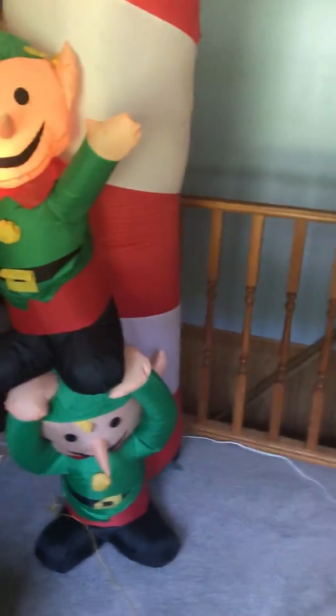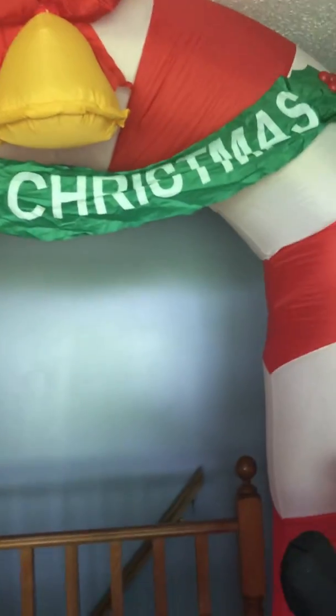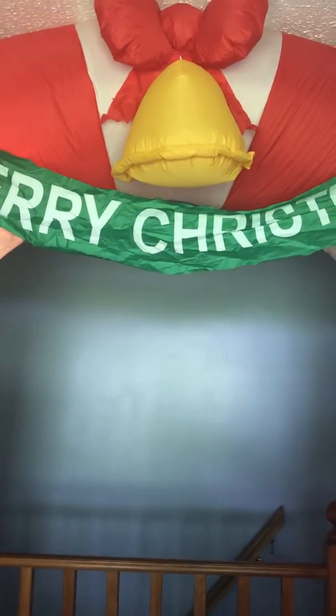Here it is, guys — the Merry Christmas sign. I honestly love this item. I can see why my Grammy and Pappy bought this because they rarely buy inflatables for themselves anymore — it's usually for me. The only thing I don't like is there should have been a light in the bell, because at night when it's all lit up, you can't even see the bell. But other than that, I honestly love this item. Thanks for watching, peace out.